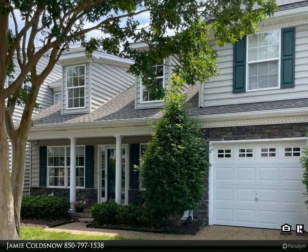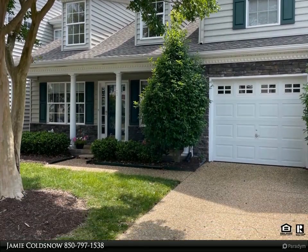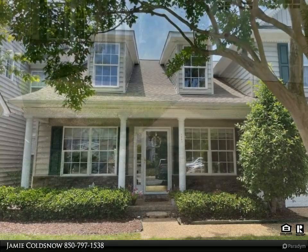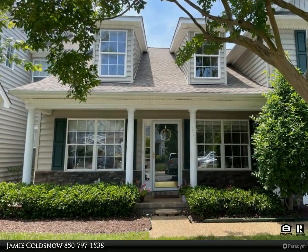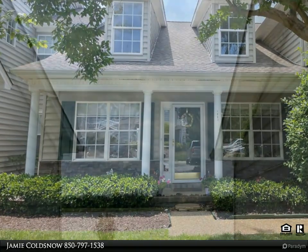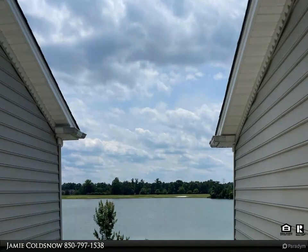This Century 21 Knackman Realty property video is presented by Jamie Coldsnow. Lakefront condo located in the sought-after Water's Edge section of Riverfront in Harbor View. This spacious two bedroom, 2.5 bath with flex space for an office, vaulted ceilings.